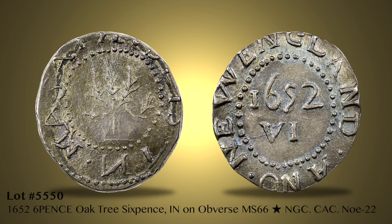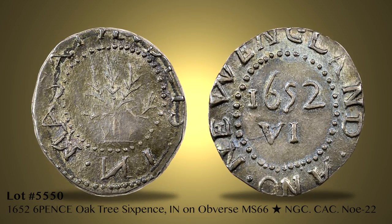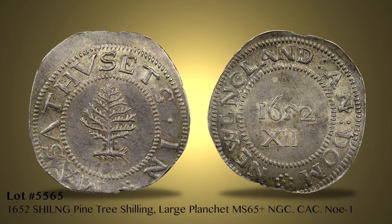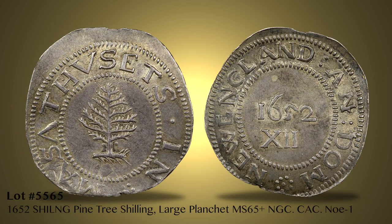Following the 1792 patterns, the offering continues with 105 different Massachusetts silver coins, including 6 NE shillings and 5 willow tree pieces. Oak tree and pine tree silver include multiple mint state examples, such as Lot 5550, a 1652 NOE-22 oak tree sixpence that is NGC certified MS66 Star. More than 50 lots of pine tree silver begin with Lot 5565, a 1652 NOE-1 shilling graded MS65 plus by NGC. Nearly half of the pine tree coins — 25 examples — grade mint state.